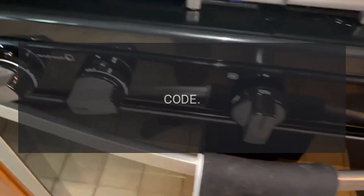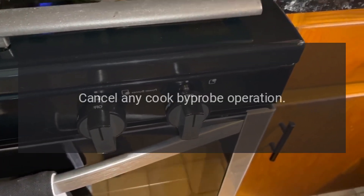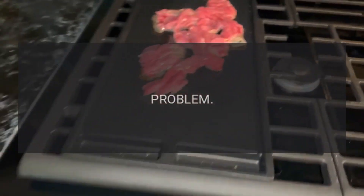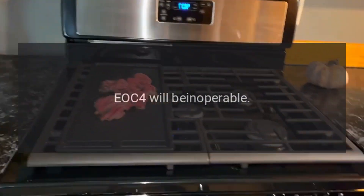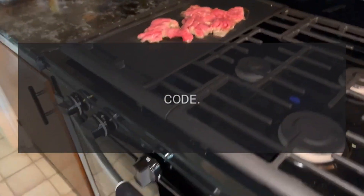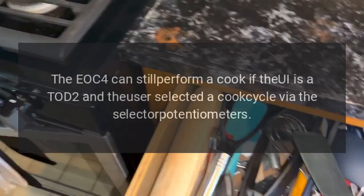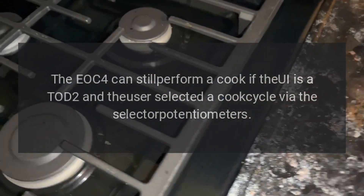Code F04 — problem: meat probe shorted. Fix: cancel any cook-by-probe operation. Code F06 — problem: invalid model header. Fix: this is read only at power up; EOC4 will be inoperable. Code F07 — problem: door switch. Fix: turn cycle off, power down, and correct door lock issue. Code F08 — problem: communication error. Fix: the EOC4 can still perform a cook if the UI is a TOD2 and the user selected a cook cycle via the selector potentiometers.